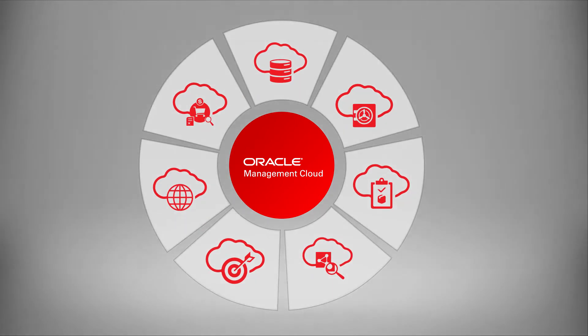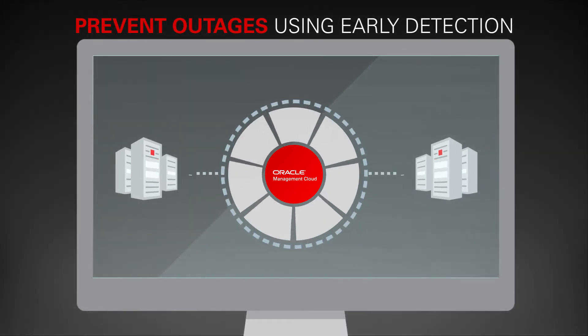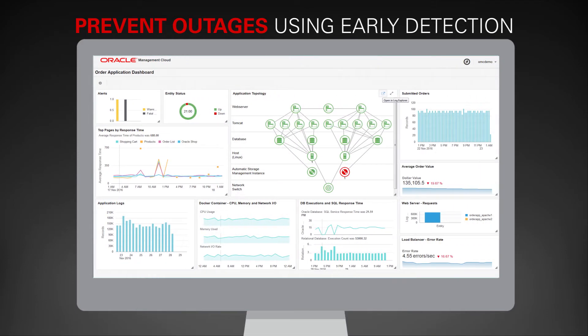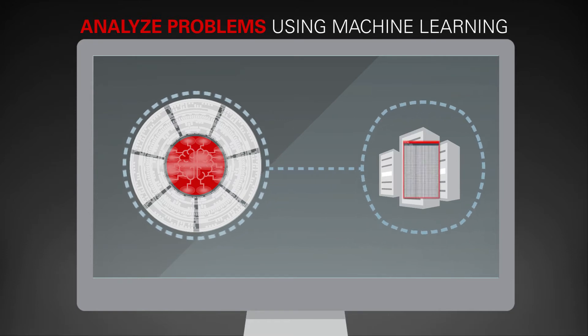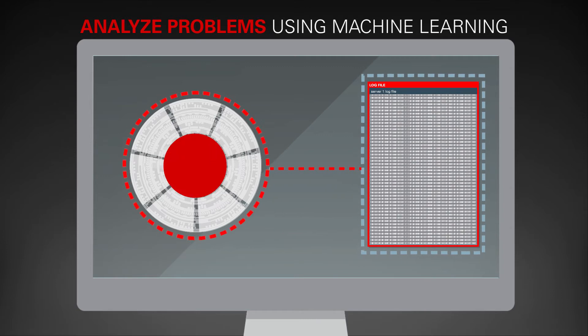Oracle Management Cloud enables you to prevent outages using early detection. With improved visibility into application performance from the user's perspective, issues can be identified early to prevent unplanned outages. Automatically analyze problems with machine learning — the solution analyzes monitoring logs, security and configuration data in the context of application topology to pinpoint anomalies faster.